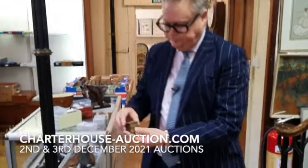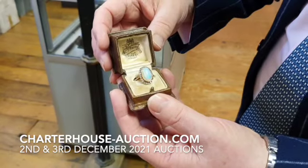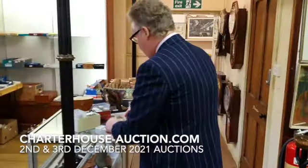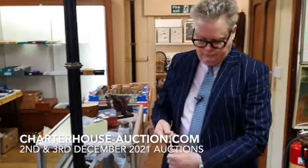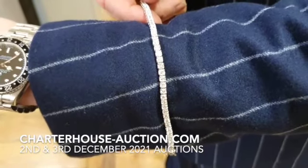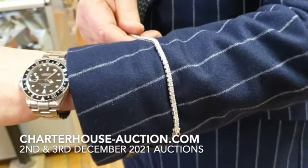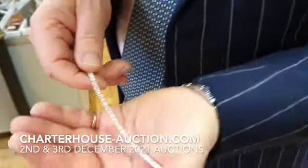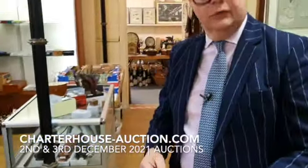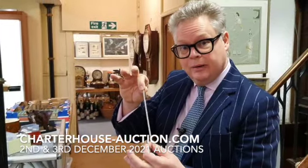Another little box lot — we do like a bit of boxing. It's an opal and diamond ring, estimate sort of £300 to £500. However, if you want to go out and blow the budget, we've got this diamond tennis bracelet — around about 18 carats of diamonds. That will grace any lady's wrist, I'm sure. The estimate on that is around about £7,000 to £9,000.